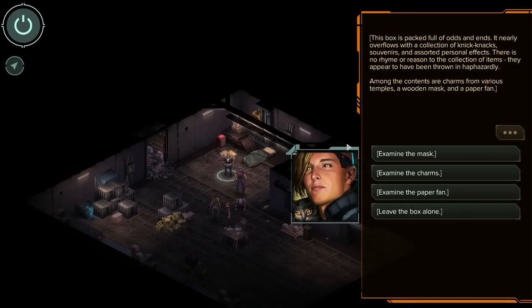Let's go over to the mementos and see what we got going on. I already ate his dinner, so I figured we might as well continue rifling through his stuff. This box is packed full of odds and ends and nearly overflows with a collection of knick-knacks, souvenirs, and assorted personal effects. There's no rhyme or reason to the collection of items — they appear to have been thrown in haphazardly.